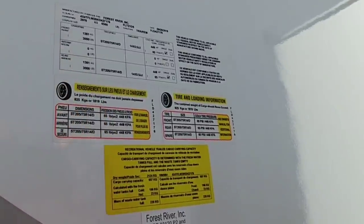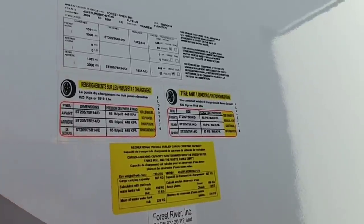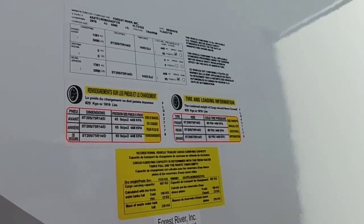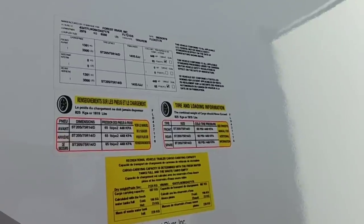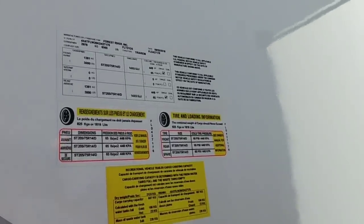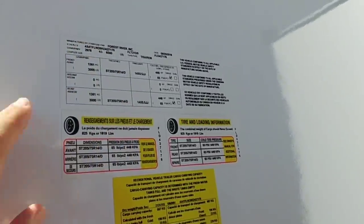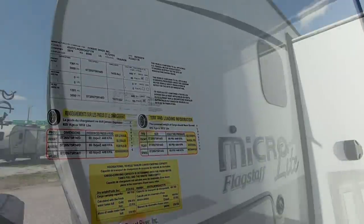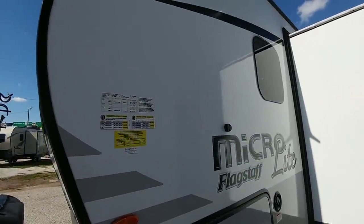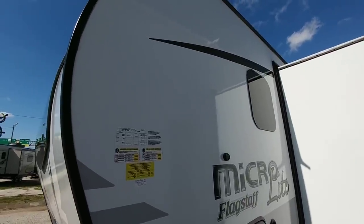It has a maximum cargo capacity of 1,819 pounds. This is definitely what I would consider on the high end of a travel trailer for a half-ton truck and on the lower end in terms of weight for a three-quarter ton truck. I like the limit of 6,000 pounds for a half-ton, but you could probably get away with a trailer like this at 6,560 pounds. The biggest concern for a half-ton, in my opinion, would be just the taller profile of this specific trailer, which is right around 10 feet tall.